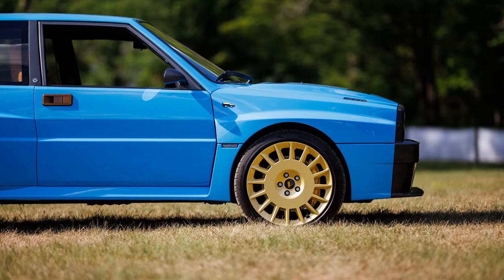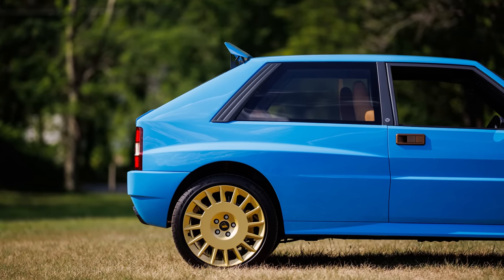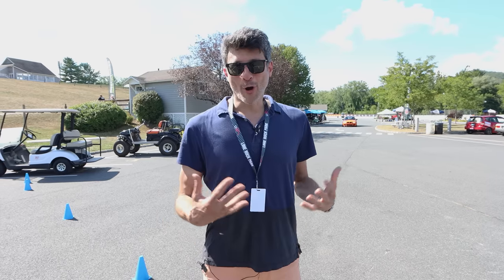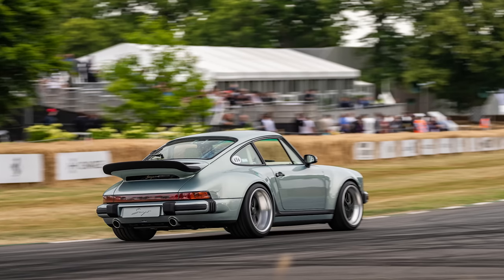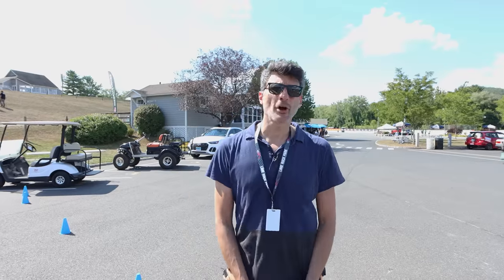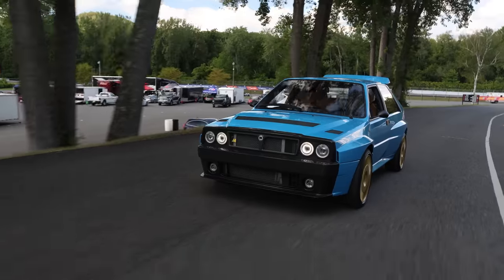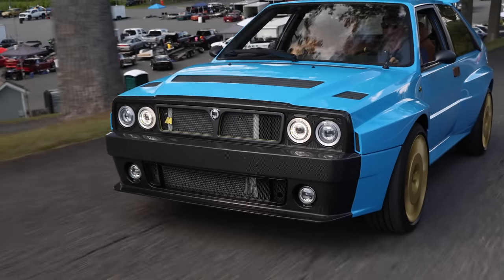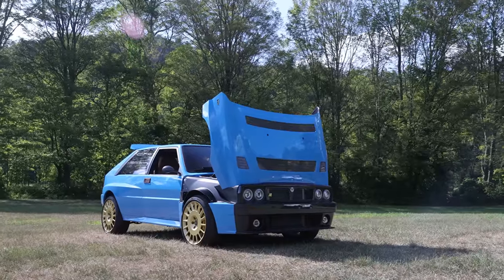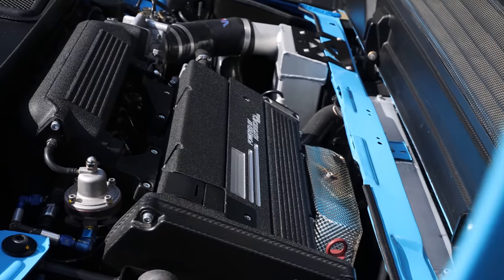It's basically a reimagined Lancia Delta Integrale. The founders of the firm, Eugenio Amos and Carlo Borromeo, grew up around Delta Integrales in Italy and were really inspired by Singer, who has done a great job with 911s. Eugenio thought: if a bunch of British guys working in California on a German legend can be successful reimagining it, why can't a bunch of Italian guys working in Italy on an Italian legend? It was about a three-year project. The car is engineered and developed by Podium Technologies and Alsta, the same folks that do Glickenhaus' Le Mans racers, so there's quite a lot of engineering in the car.